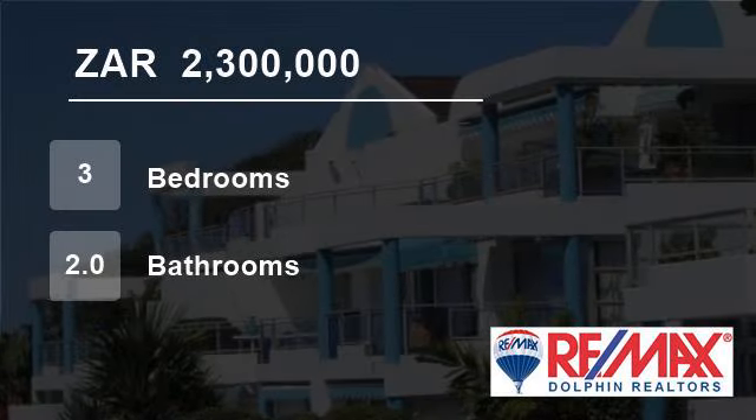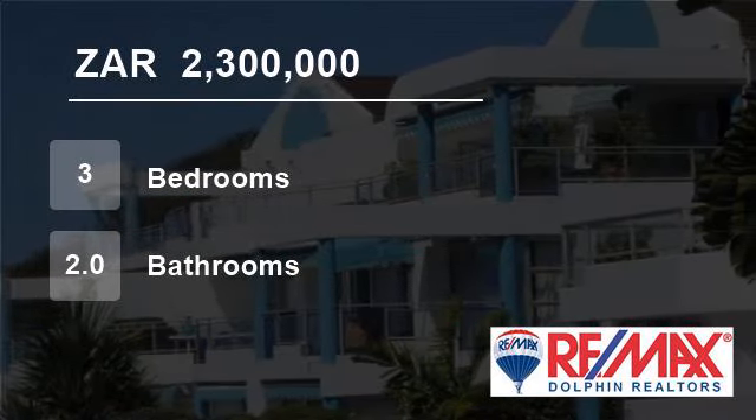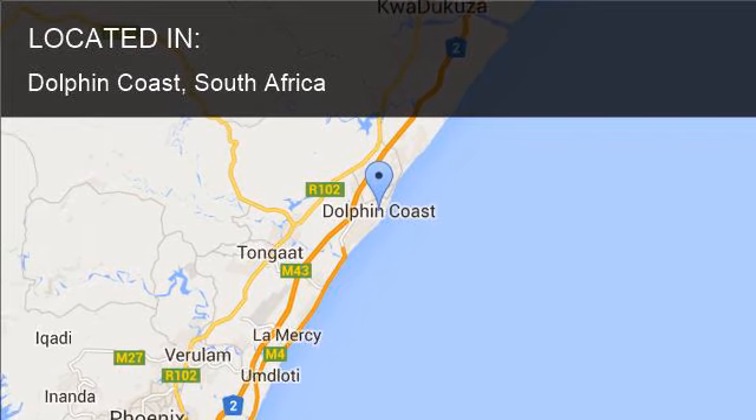Welcome to this three-bedroom flat for sale in Dolphin Coast, South Africa, for R2,300,000.